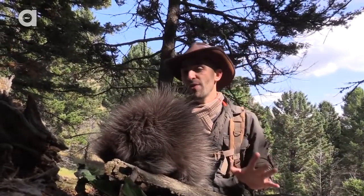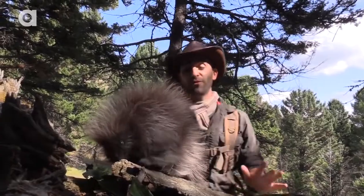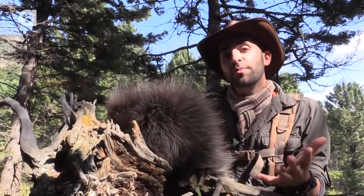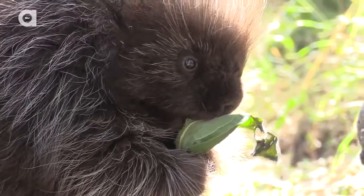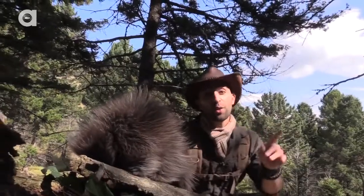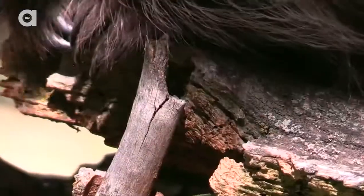I've never seen a porcupine before in the wild. I've never worked with a porcupine, so for me, this is going to be a really unique experience. The reason that I'm able to get so close to this porcupine is because it was actually raised in captivity, so this little guy is used to being around humans and sometimes cameras. This is the second largest rodent that lives in North America, trumped only by its aquatic cousin, the beaver.